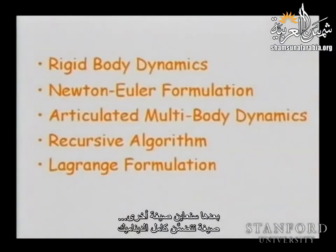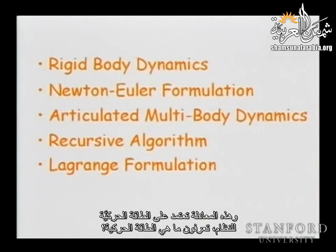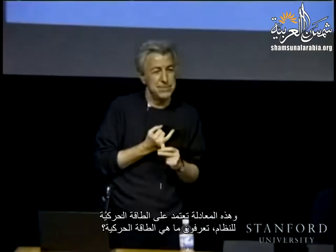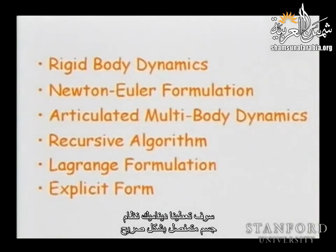Do you know what kinetic energy is? What is the kinetic energy associated with a particle moving at velocity v? One half mv squared. Very good. And also the potential energy. That will lead us to a very interesting form that will give us the dynamics of an articulated body system in an explicit form. We can find the Jacobian as a sum of contributions of the different velocities at the different links. We're going to do the same — find the dynamics of the whole articulated body system as a sum of contributions to the mass properties.